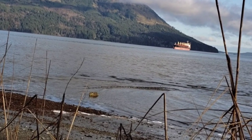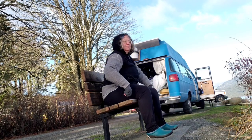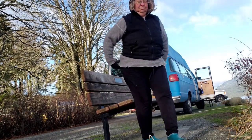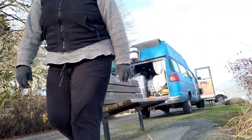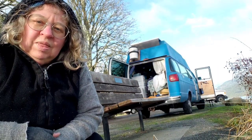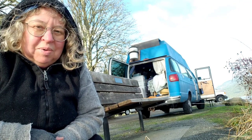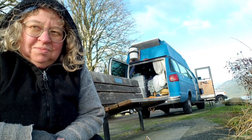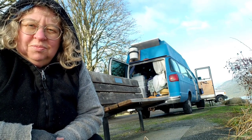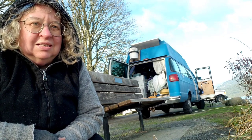This is the beauty that I'm watching while I'm sitting here. Finally getting a chance to dry out Big Blue. That backside gets pretty damp when it's raining constantly.